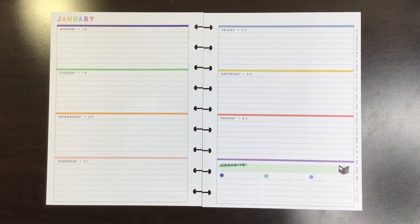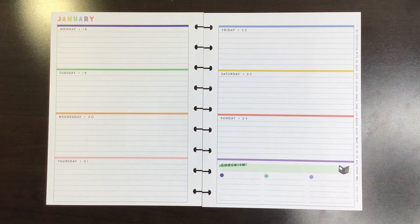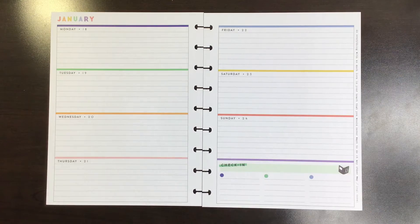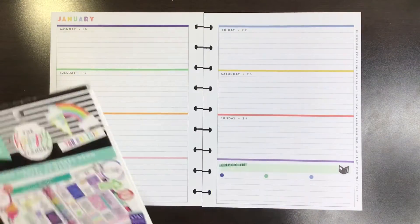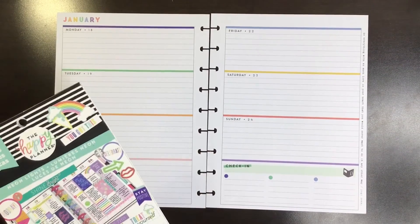Hi, welcome to my channel. I'm Katie. This is Katie's Creative Escape. And today I'm planning in my reading journal — Horizontal Happy Planner — for the week of January 18th to January 24th. I'm going to be using the Neon Light sticker book because I love this sticker book and I have not used it in a long time. So here we go.